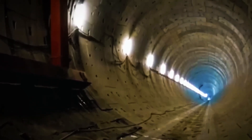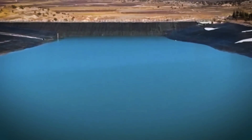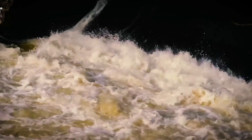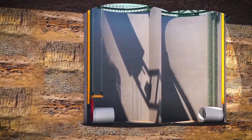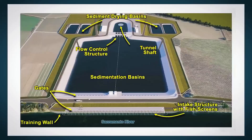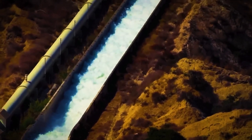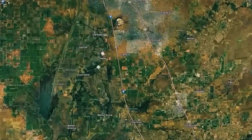Whether celebrated as a triumph of modern engineering or criticized as an overly expensive gamble, the Delta Conveyance Project is a bold step toward solving California's long-standing water woes. Its success or failure will likely shape how the state — already the world's fifth-largest economy — manages water amid escalating climate pressures. For millions of Californians, especially in the South, the tunnel could become a vital lifeline, ensuring that taps keep flowing and farms keep growing even as nature becomes less predictable. The next 14 years will determine whether this subterranean river becomes California's savior, or simply another symbol of grand ambition colliding with practical and environmental reality.